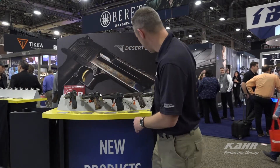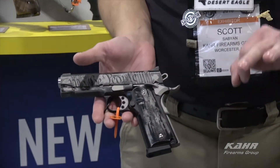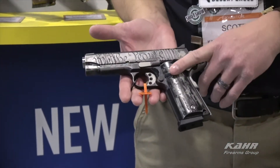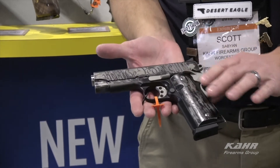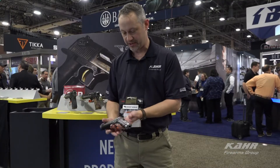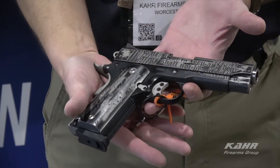Another thing we're excited about — through our social media on Instagram and Facebook, we are promoting a very limited run of custom engraved and finished 1911s. So if you're a fan of our Instagram page or Facebook, definitely watch for details.